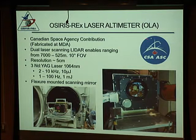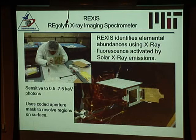The OSIRIS-REx Laser Altimeter is a Canadian Space Agency contribution using three Neodymium YAG lasers — two low-power and one high-power — with a flexure-mounted scanning mirror. The scanning mirror was the reason this instrument wasn't yet on the spacecraft at the time of this talk, as it failed vibration testing. Scanning mirrors are very tricky to build lightweight enough to move very fast. But the design issue was identified and fixed, and it was set to be integrated on the spacecraft in a couple of months.